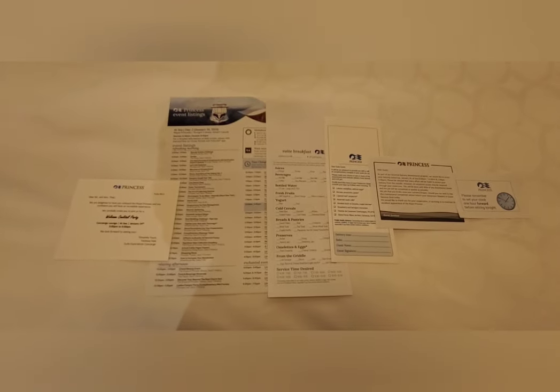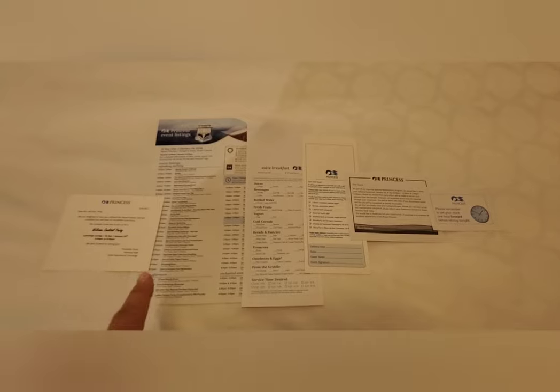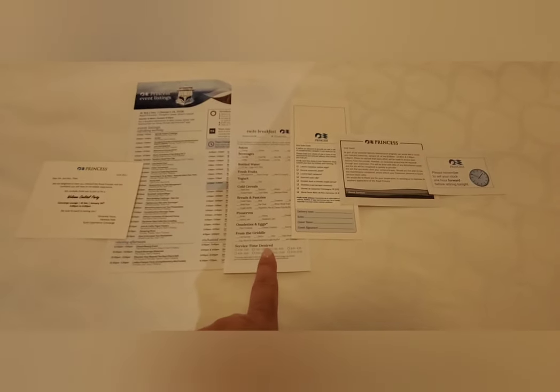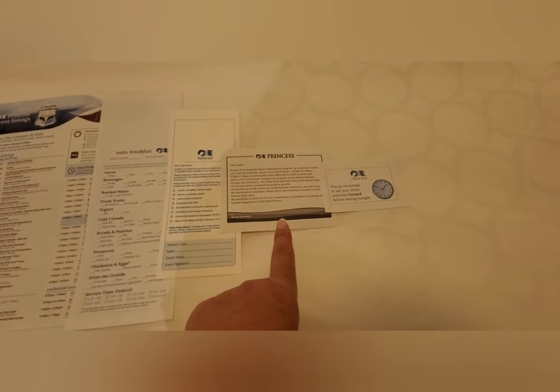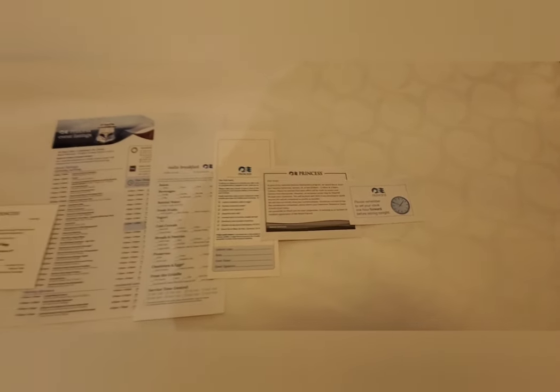Before I take you out there, I want to show you what was on the bed. It includes the next day's event listings, an invitation to a cocktail party in the concierge lounge, your suite breakfast, daily canapes delivered, and a note that they'll be accessing our balcony tomorrow. Also, we have to turn the clocks forward tonight one hour.